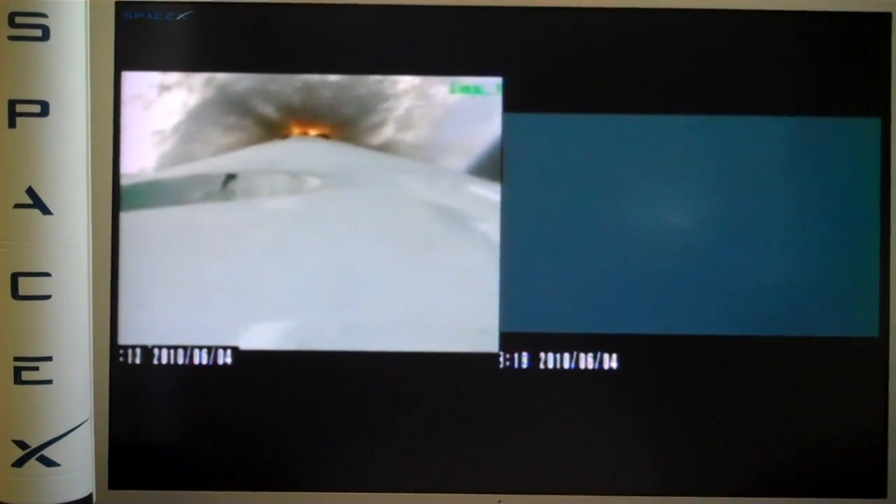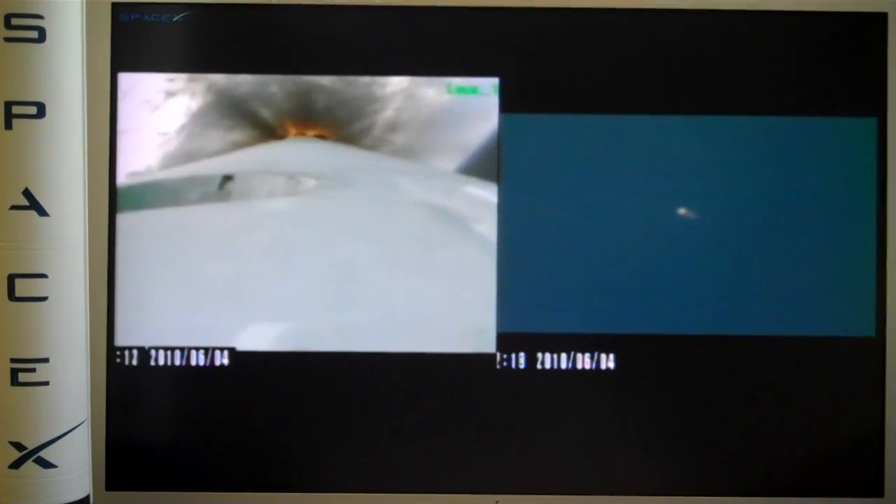Wow. Getting a little closer. I want to crop it and maximize the detail. Approaching MECO.